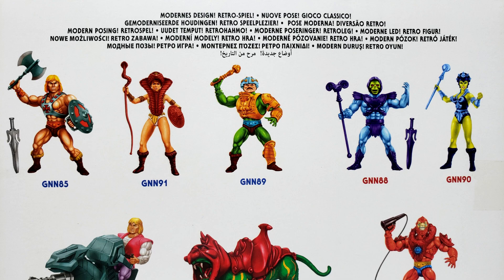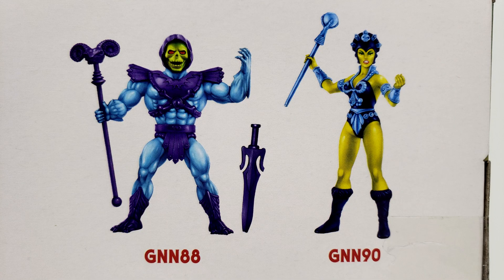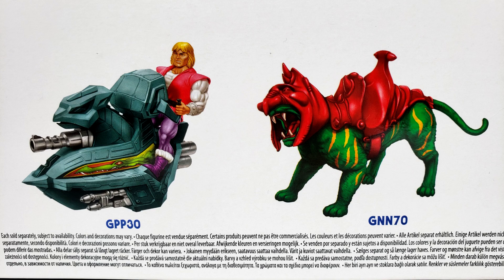Mommy! Mommy! Please buy me GNN-85! He's my favorite! I don't know, son — he looks pretty violent! How about GNN-91 instead?